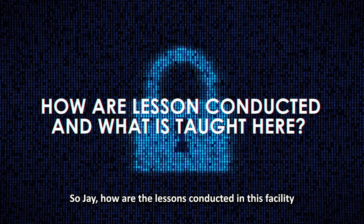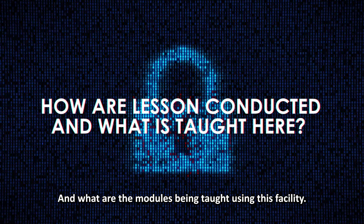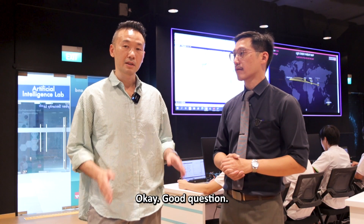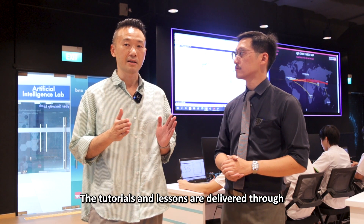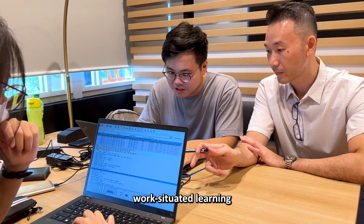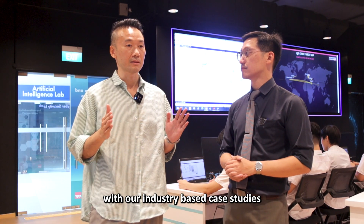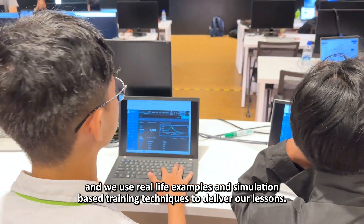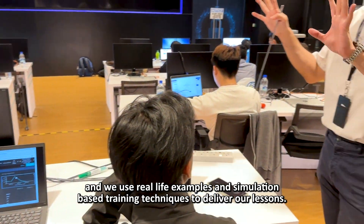So Jay, how are the lessons conducted in this facility and what are the modules being taught? The tutorials and lessons are delivered through work-saturated learning with industry-based case studies. We use real-life examples and simulation-based training techniques to deliver our lessons.